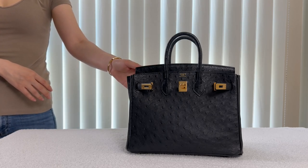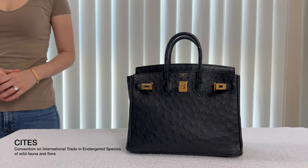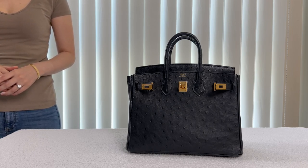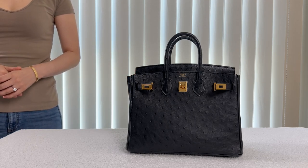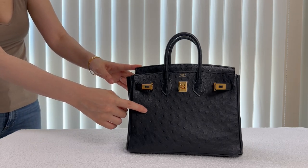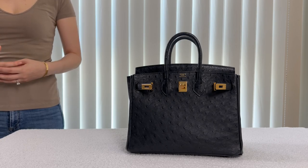This is my Birkin 25 in rose gold hardware in black ostrich. There are no CITES paperwork for ostrich leather because the ostrich leather is not in the higher category of the endangered species. This ostrich leather originated in South Africa. Ostrich is the only bird used in leather goods. Ostrich leathers are recognized by the feather follicles — or the polka dots — and more follicles there are, the more precious the skin is.